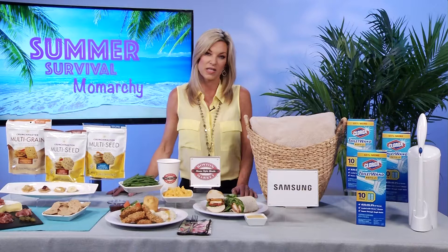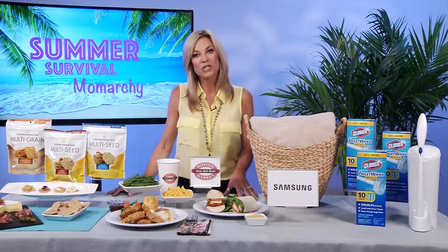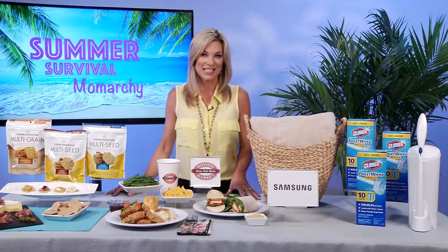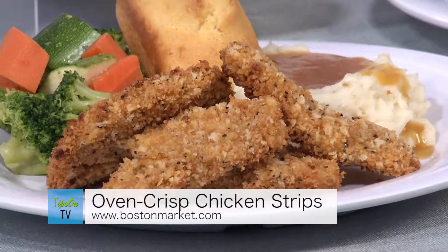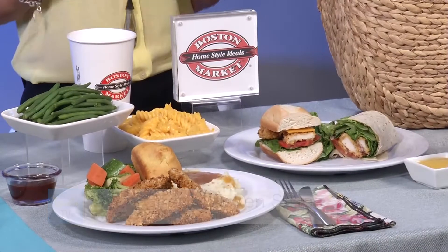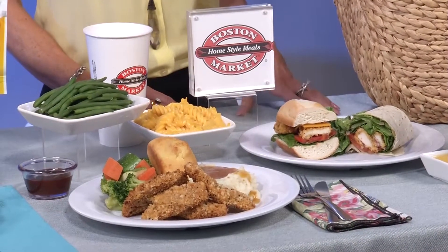Dinner time can really be dicey over the summer months when you're overscheduled. But my go-to is Boston Market. When I can't cook wholesome, well-balanced meals for my family, I can find some great options in family sizes at Boston Market. And new this year, their Oven Crisp Chicken Strip — it's lightly breaded, hand-breaded, it's seasoned, and it's popped right into the oven. So it's crunchy but not fried, making it a much better choice than fried chicken strips you'd get someplace else.